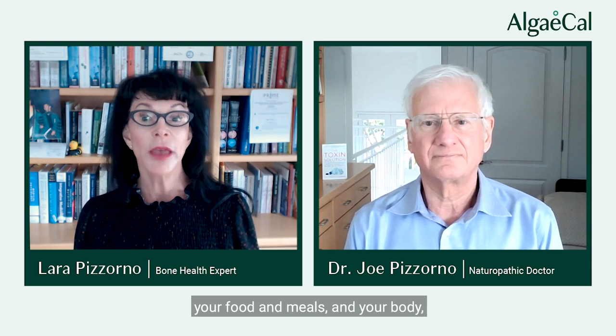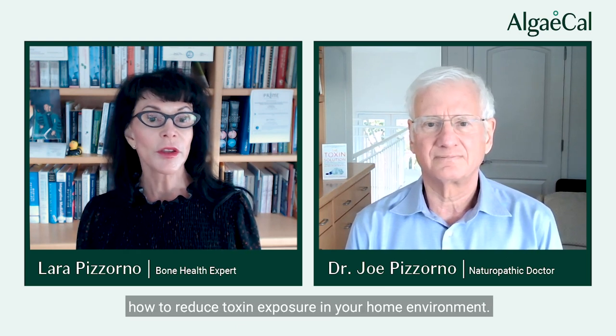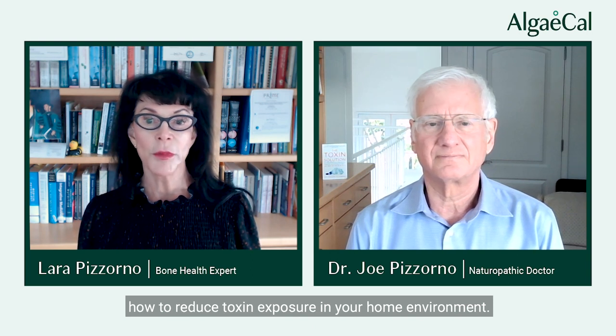Good morning. We're here this morning with my husband, Dr. Joe Pizzorno, and we're going to talk about detoxification — how to detoxify your home, your food and meals, your body, and your personal care routine. We'll share four simple things you can do for each of these: detox your home, your food, and your body. We'll start with how to detox your home and reduce toxin exposure in your home environment.